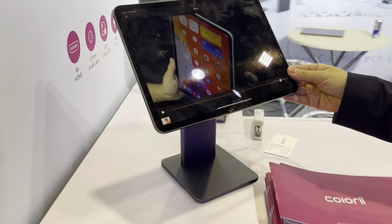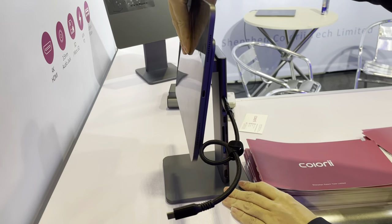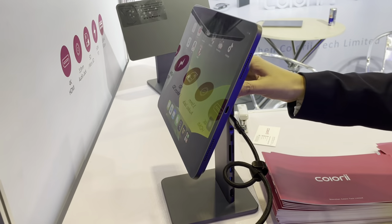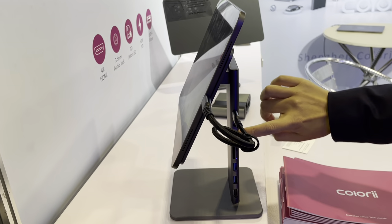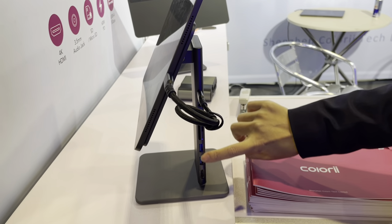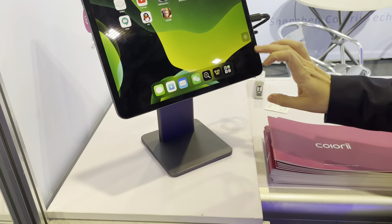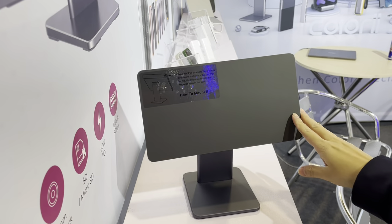Here we introduce many very interesting products. This is the iPad magnetic stand with Type-C hub — our unique design. We are the only one making this product in the world. It's a very elegant design. You connect the iPad with the cable, and it also comes with Type-C, SD card, USB 3.0, and 4K HDMI. It has two models: one for the 11-inch iPad, iPad Pro, and iPad Air, and this model is for the 12.9-inch.